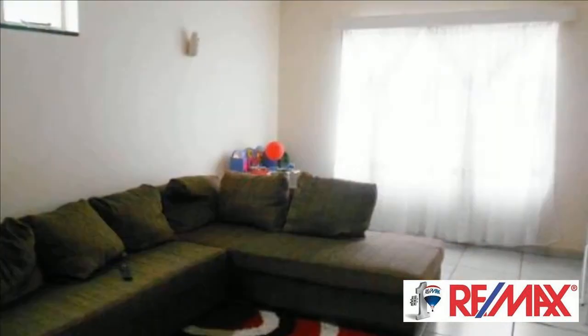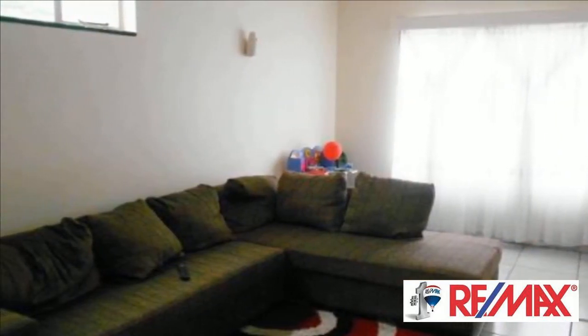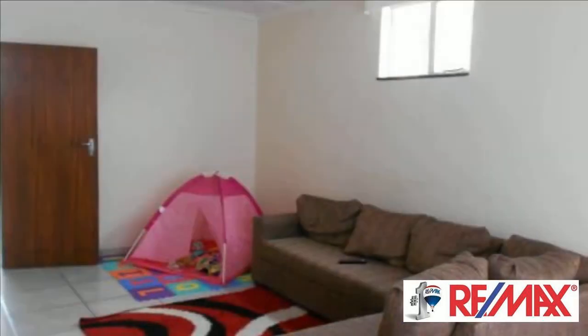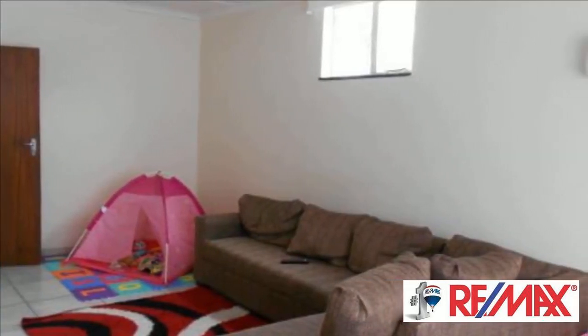Looking for an investment property? This 74 square meter apartment for sale is in a well-kept and well-managed block of flats. The unit is spacious, neat, tiled throughout and newly painted.